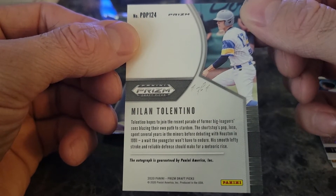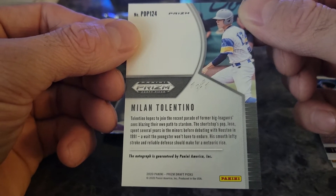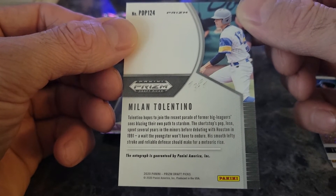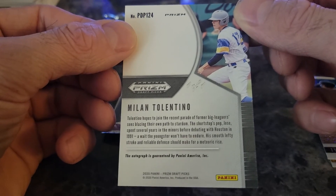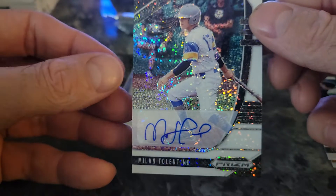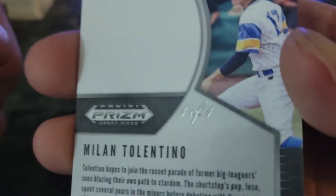Oh, and it's a one-of-one! Wow — one of one, damn! It says Tolentino hopes to join the recent parade of former big leaguers' sons blazing their own paths to stardom. The shortstop's pop, Jose — okay so he's the son of Jose Tolentino, who spent several years in the minors before debuting with Houston in 1991. His smooth lefty stroke and reliable defense should make for a meteoric rise. So this is a one-of-one — I don't know what makes it one-of-one, maybe it's the white sparkle, but it's one-of-one!